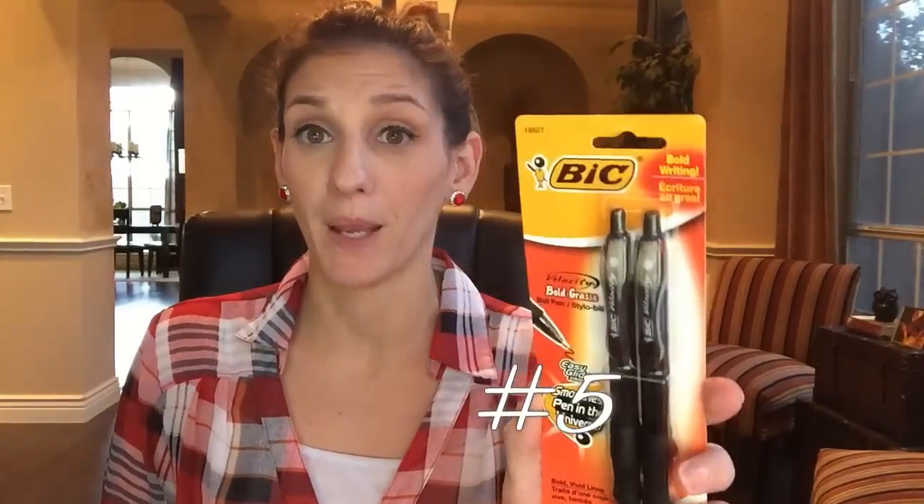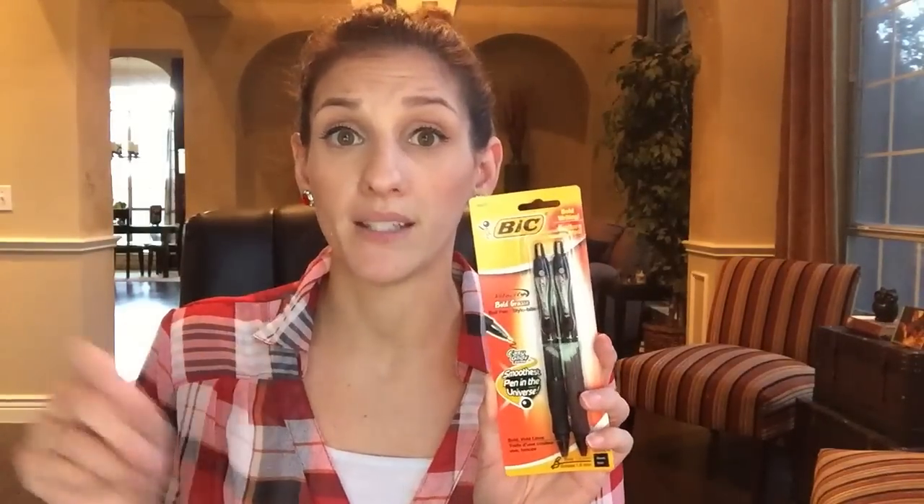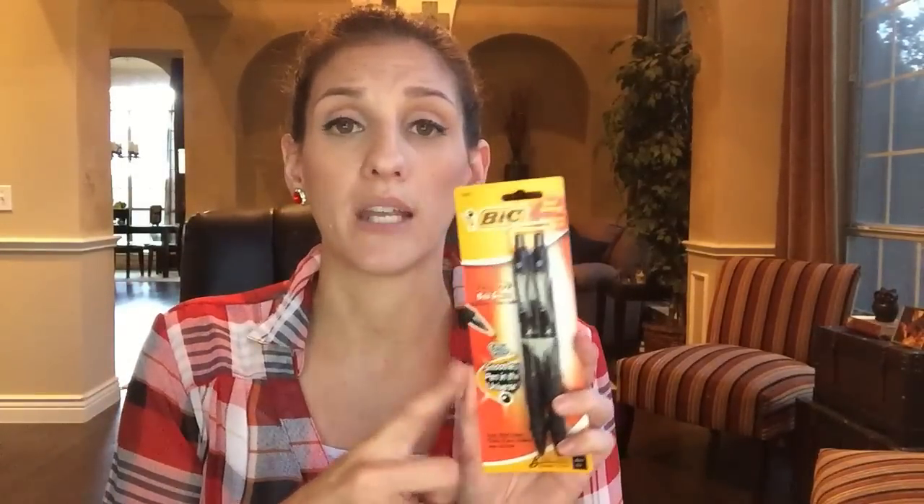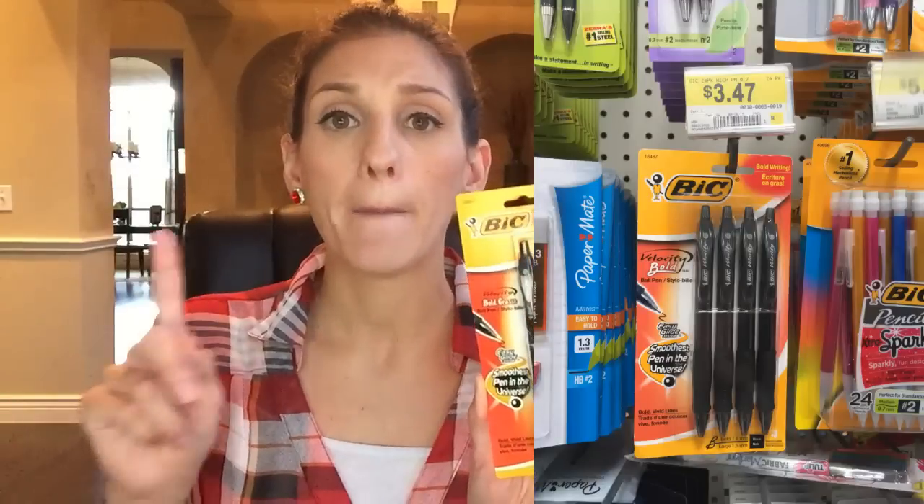Coming in at number five is this big pen. If you watch my videos, you know what I'm talking about — I absolutely love this pen. I love how smooth it writes because I love smooth writing. I have lazy writing, so smooth pens kind of help because it just goes with you. I found these at Walmart as well — a package of four is $3.47 at Walmart, whereas a package of two at Dollar Tree is $1. So if I got four pens total, it would be $2 from Dollar Tree and $3.47 at Walmart — you're saving $1.47. I need to go get some more because I'm absolutely addicted to this style of pen, and it's black ink, which I love.